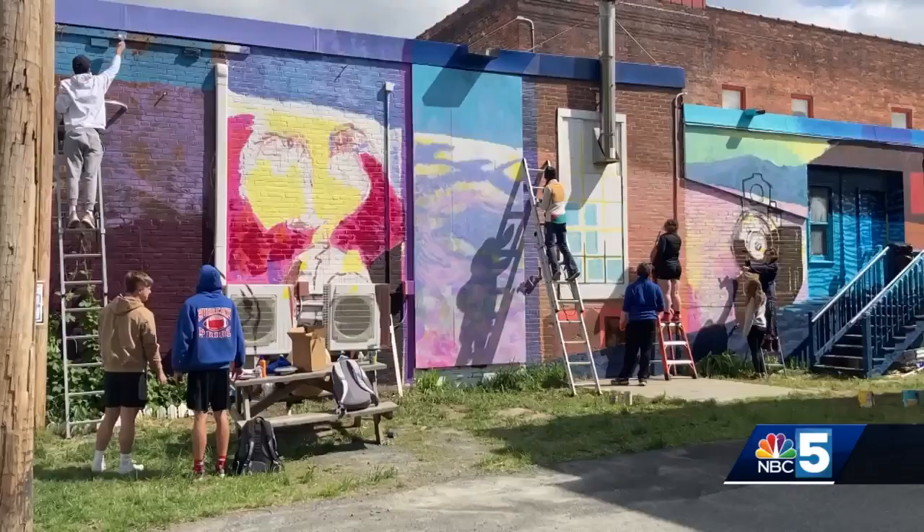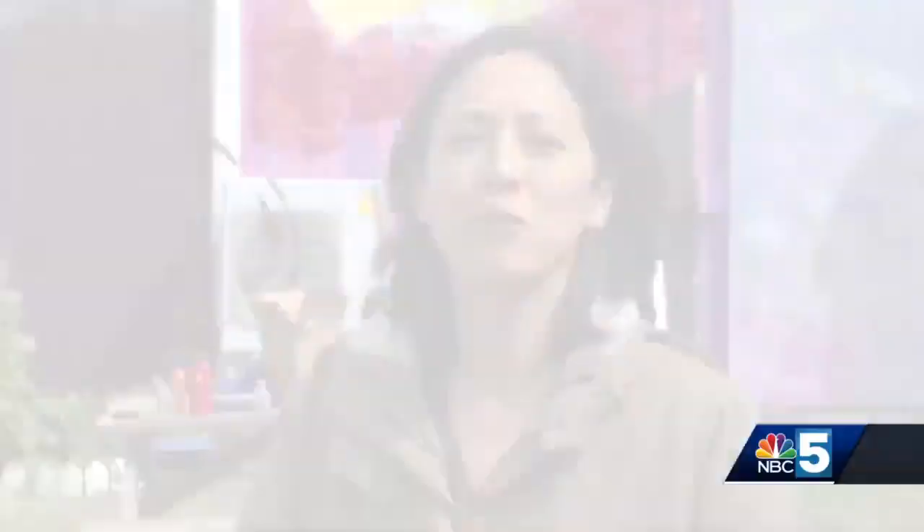The mural will greet people as they come into town and depicts the village's history. From the very start, we wanted to speak to the sense of place in White River Junction. So it's a train town, it's a junction between two rivers. And so what you'll see in the mural is some water, and you'll see two references to trains.